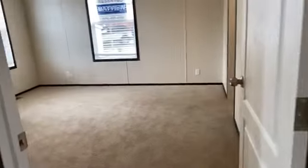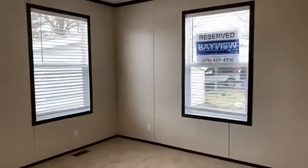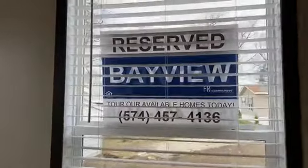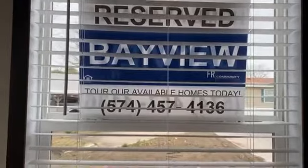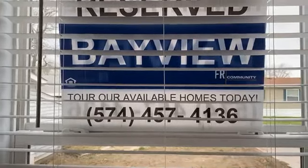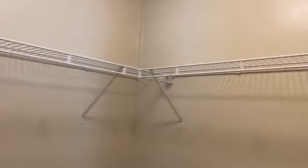Next we can take a look at the main bedroom. It has two double pane vinyl windows for nice natural lighting. If you ever see any of these signs up in the home, that means it is available for sale — you can call 574-457-4136 and ask us what we have available; we'd be happy to schedule a tour. Outlets are on every single wall so no matter where you put the bed you can charge your phone or plug in your TV. The main closet is over here with shelves above and the weathered wood lino on the bottom.